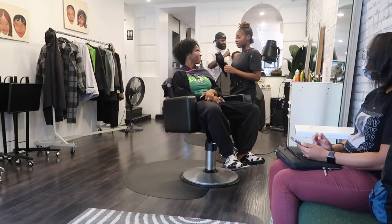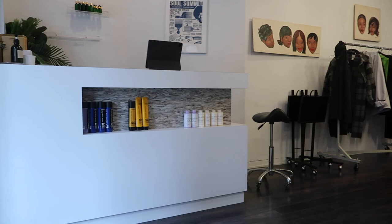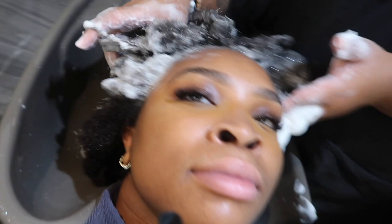Alright guys, so we are now at the H2 Salon in Brooklyn, New York. It is a Black-owned and woman-owned hair salon, so get into it.